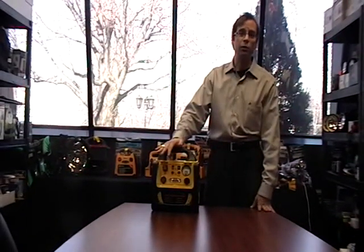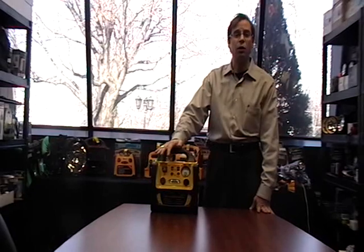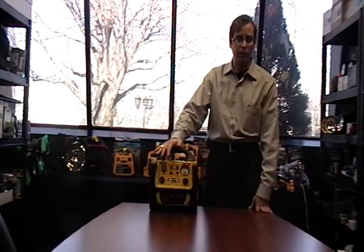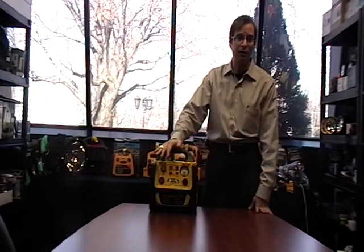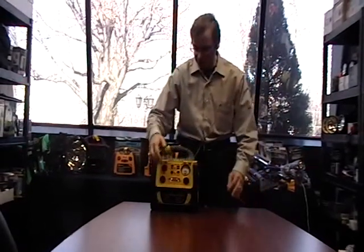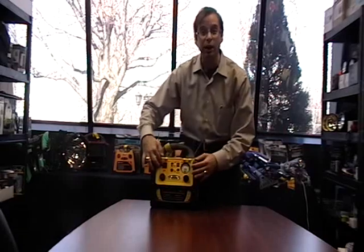Even better, it comes with two adapters — you can recharge this from your home or from your vehicle. This is an important safety feature because if you're in a situation where there's no electricity, whether in a remote area or during a blackout, as long as your vehicle has gas, you will be able to recharge this item and continue to have access to electricity.